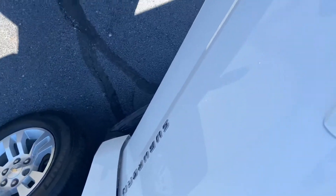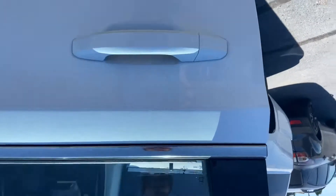The only scuff mark I saw in terms of the front is right above that driver's handle. You step away, can't really see it. Right on top of it, you can notice it a little bit.